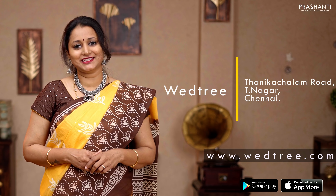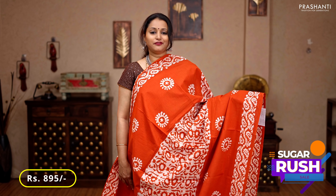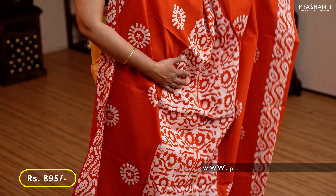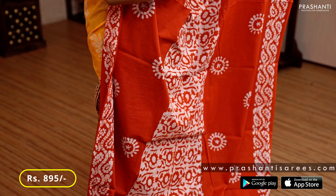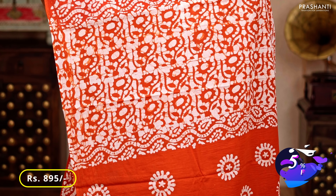You can also shop online at www.vetri.com. The first one for today is this lovely shade of brick orange — batik prints and floral pattern running along both sides of the borders, with batik printed puttas in the body. The middle portion of the saree has an all-over batik printed pattern, a printed pallu, and a running blouse, priced at 895.